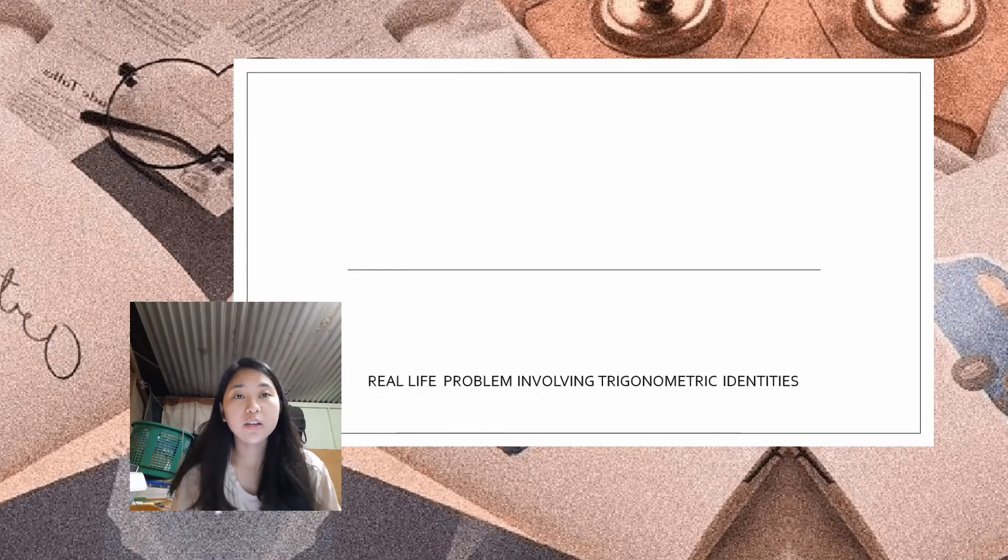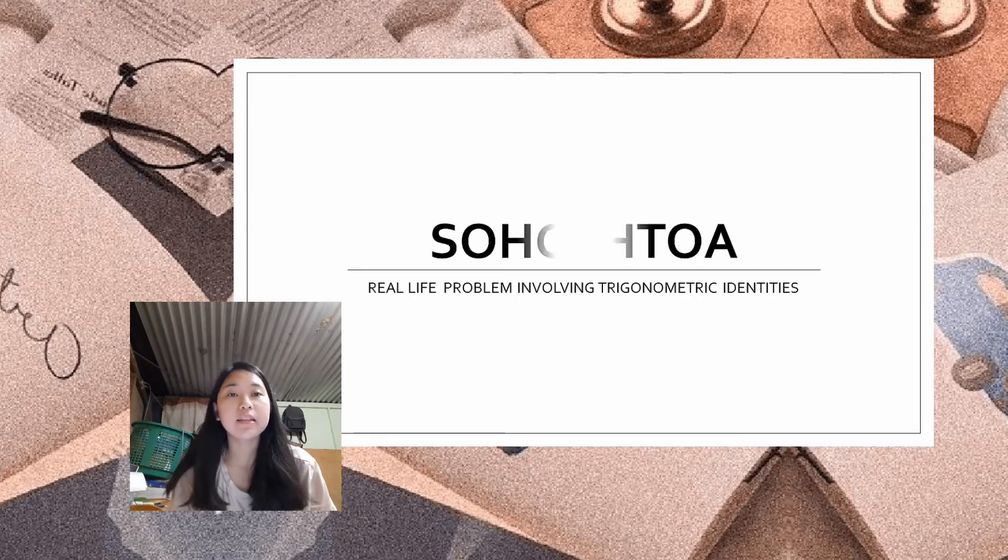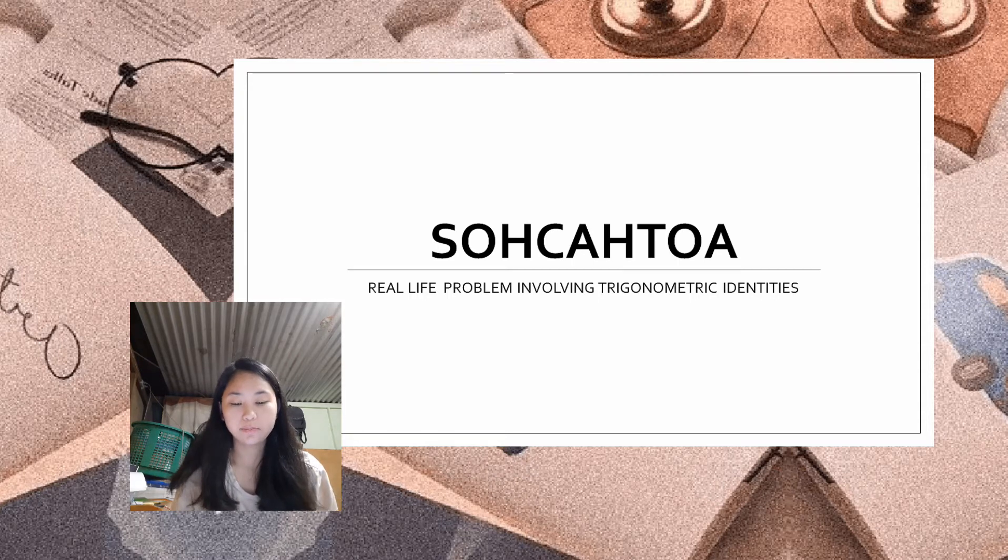In this video we are going to solve real-life problems involving trigonometric identities. But before that, let us have a review on what is SOHCAHTOA. SOHCAHTOA is a helpful mnemonic for remembering the definitions of the trigonometric functions: sine, cosine, and tangent.